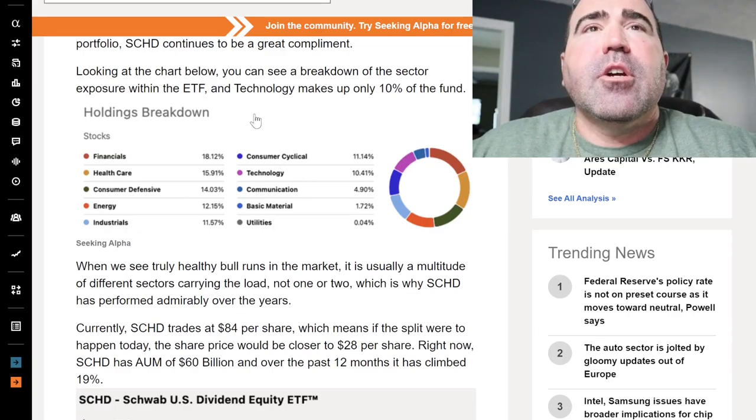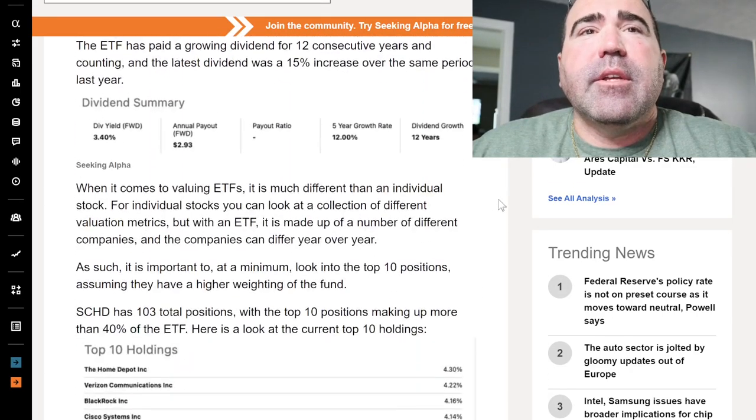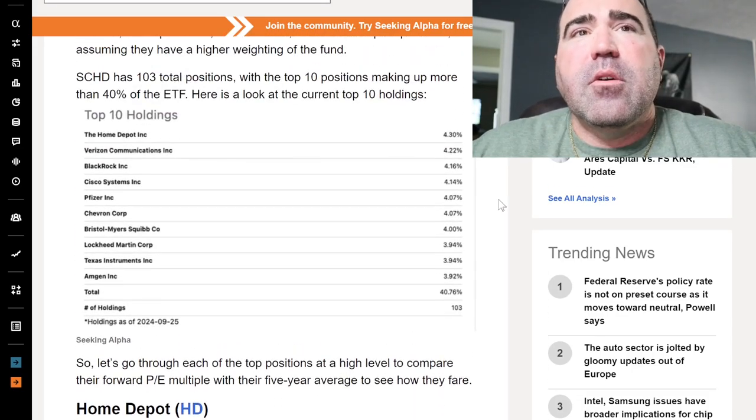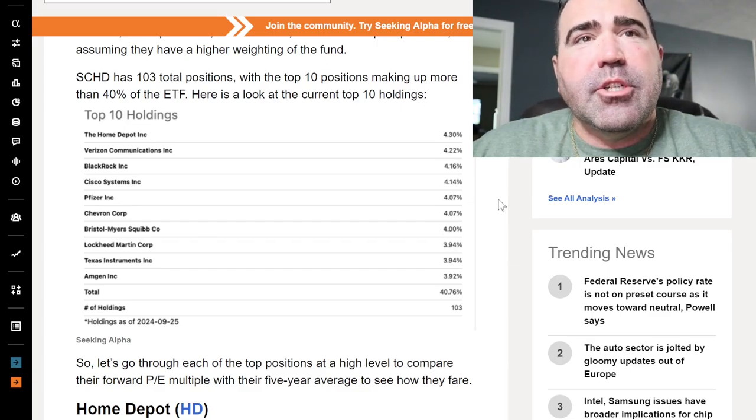Looking at the chart, you can see a breakdown of sector exposure — technology makes up 10% of the fund. The current value is $8,374. Here's what they're holding: Home Depot, Verizon, BlackRock, Cisco, Pfizer, Chevron Corporation, Bristol Myers, Lockheed Martin, Texas Instruments, Amgen.